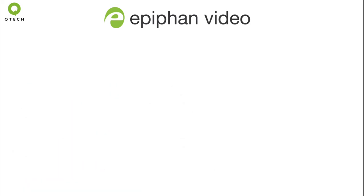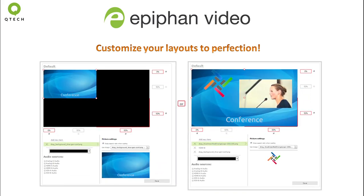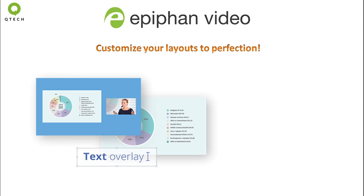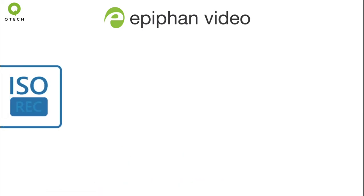Design your own custom layouts including picture-in-picture and image overlays using the drag-and-drop editor in Pearl's web-based admin panel. Add overlay images, text, chroma keying and more exciting features using the Pearl devices.